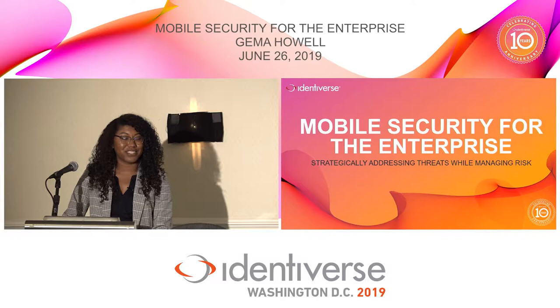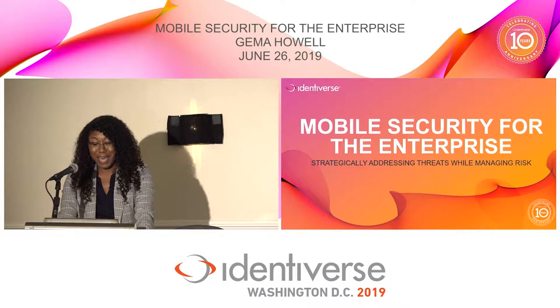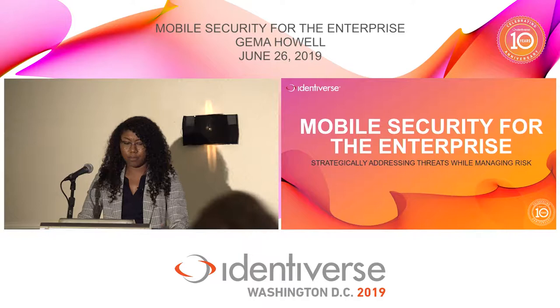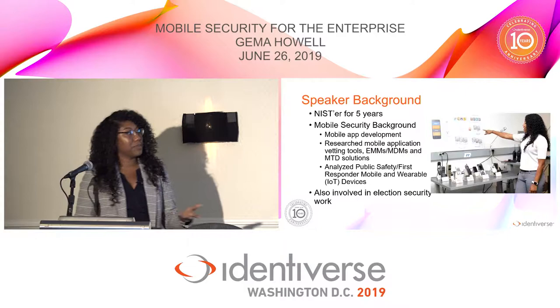My name is Gemma Howell. I work at NIST, the National Institute of Standards and Technology, and I am the lead for the Mobile Device Security Lab at the NCCOE, the National Cyber Security Center of Excellence. I'm a first-timer here at Identiverse. Identity and access management isn't my specialty — I leave that up to the other great folks at NIST — but I'm very excited to be here to talk about my project on mobile device security and securing access from the mobile device to the enterprise and to the enterprise resources.